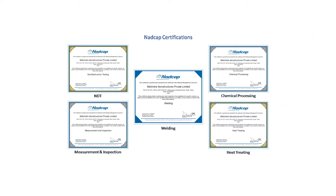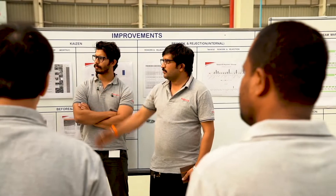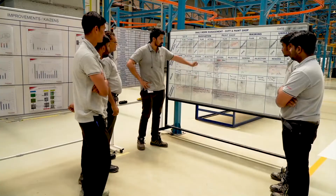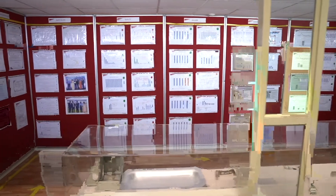We have all the relevant industry certifications, customer and industry awards. We have a dedicated continuous improvement team who work on visual display boards, Kaizens, 3P and KPI gallery.